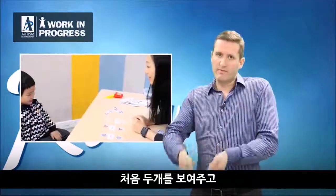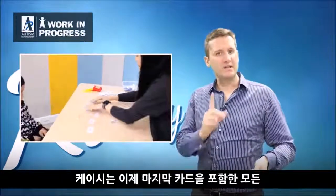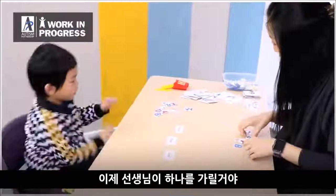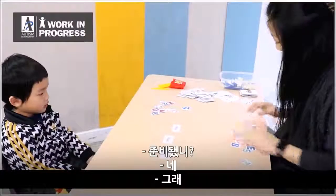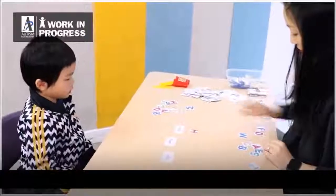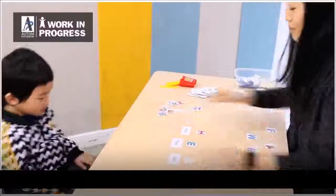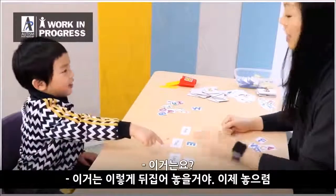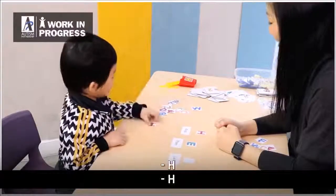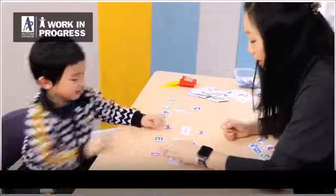In the next video, Ivy makes it a little more difficult. She shows him the first two cards but quickly shows him the last one and then turns it face down so he can't see it. Now he actually has to remember the sequence. [In-video clip]: 'I'm going to cover up one — are you ready? Yes, okay.' Casey then selects and places the hidden number correctly.